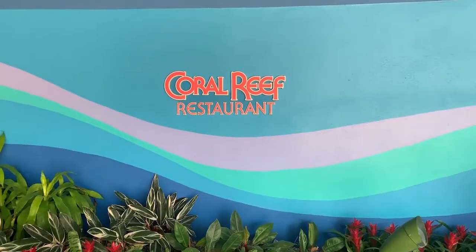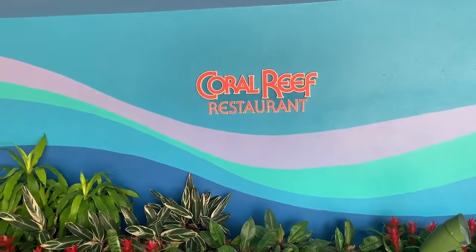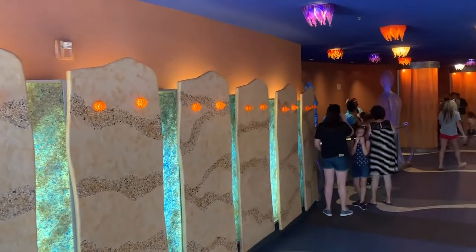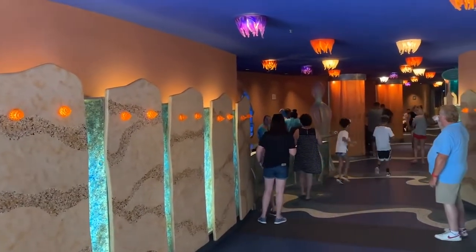Hey guys, welcome to another episode of the Disney Dining Show. I'm joined by Denny and Steve and today we are going to do something that none of us have ever done before — dine at Coral Reef. Very excited. This has been on my radar for a long time, just never gotten over to do it. I'm a little unsure about eating fish in front of fish. We're right next to the Big Blue World with Nemo, so I feel bad for those guys, but what can you do? Let's go get some fish.